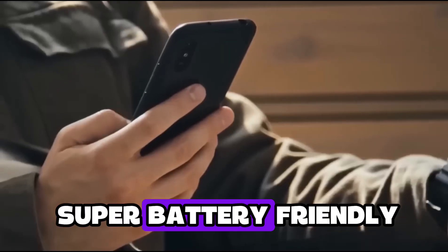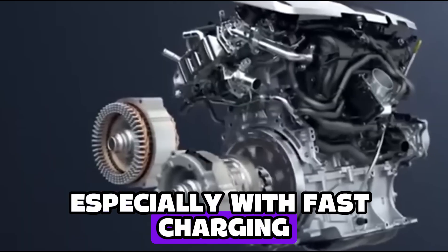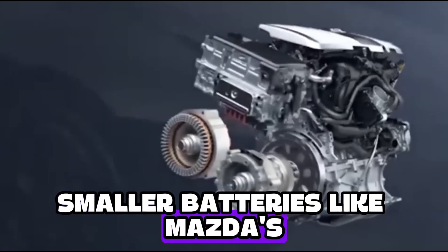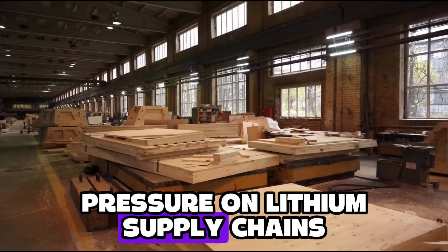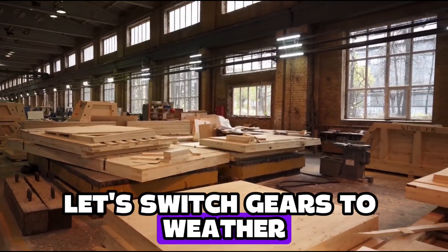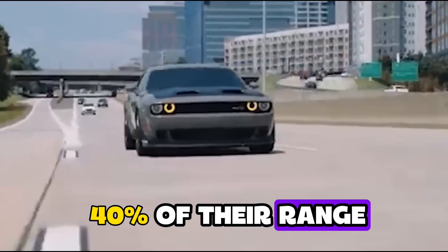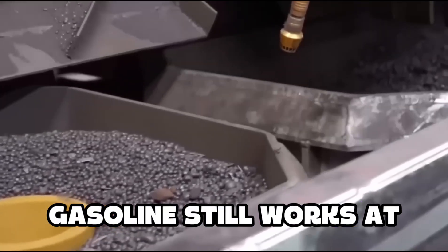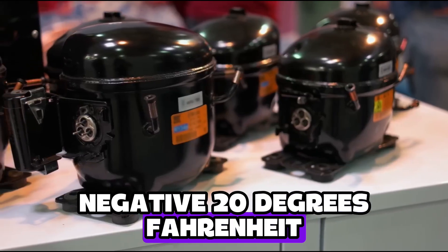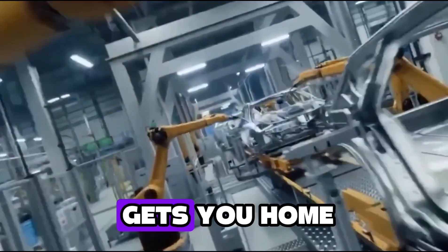This setup is also super battery-friendly. Big EV batteries degrade fast, especially with fast charging. Smaller batteries like Mazda's last longer, cost less, and put way less pressure on lithium supply chains. In cold weather, EVs can lose up to 40% of their range. Mazda's rotary engine doesn't care — gasoline still works at negative 20 degrees Fahrenheit. So if you're in Minnesota in January, this car might be the only one that gets you home.